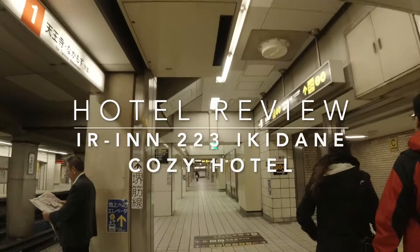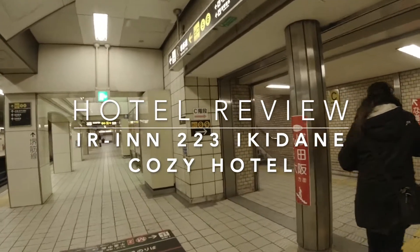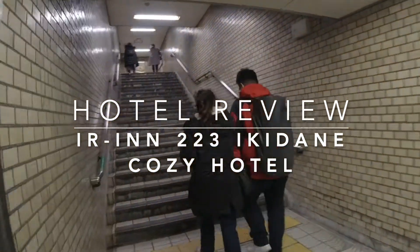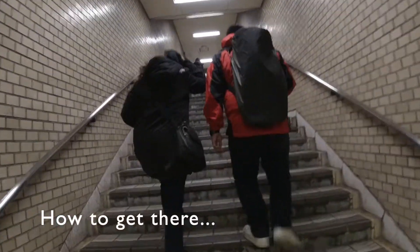Okay, now we have to go to exit 8 and 9. Let's go.